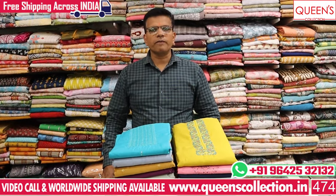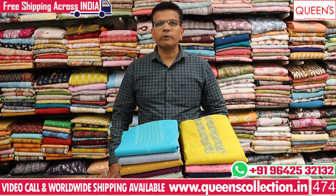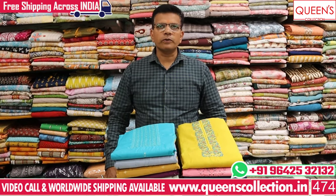Hi friends! Welcome to Queen's Collection. I am a Fashion Destination. Welcome to the team of Queen's. Thank you very much for your continuous support. You have a lot of fancy dress materials.